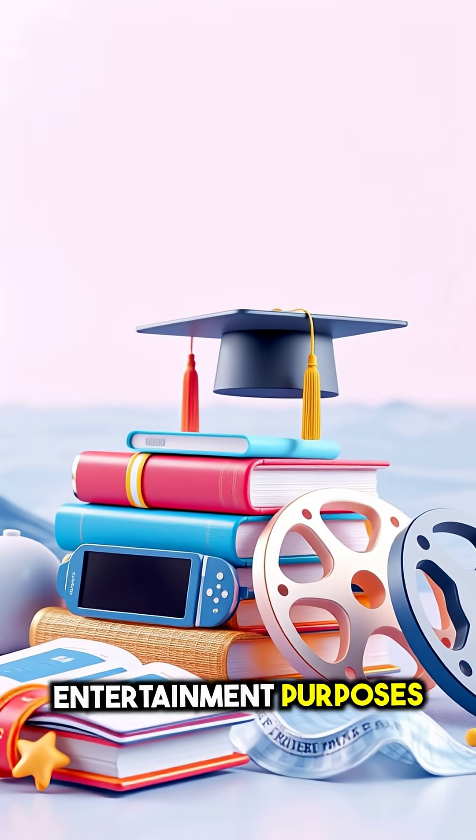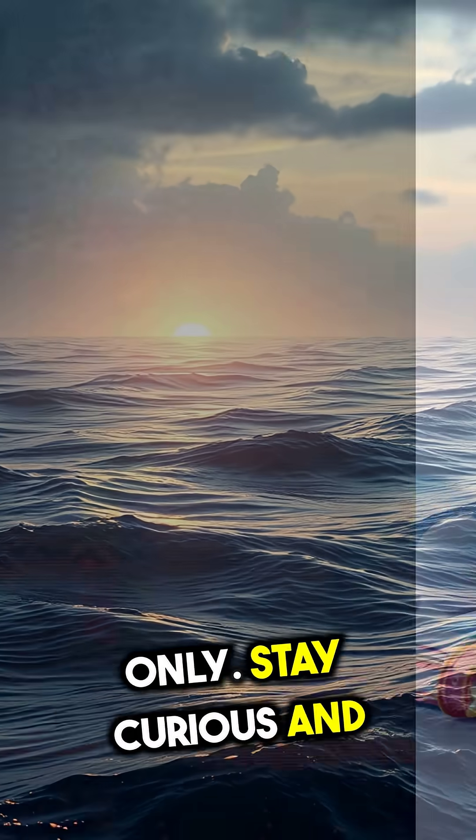This video is for educational and entertainment purposes only. Stay curious and keep exploring.